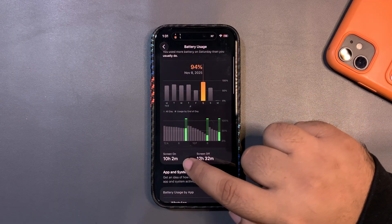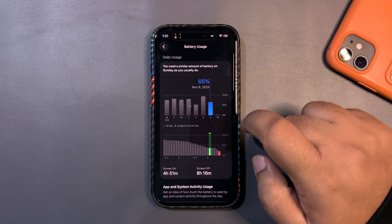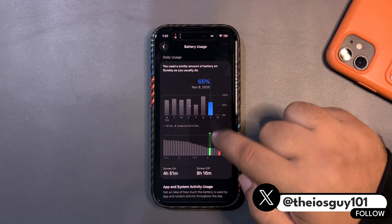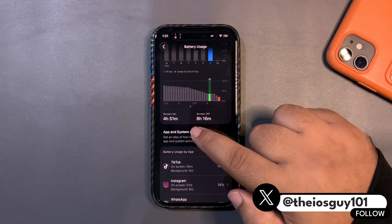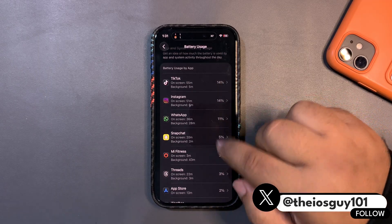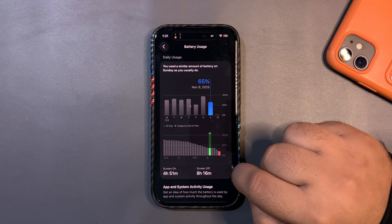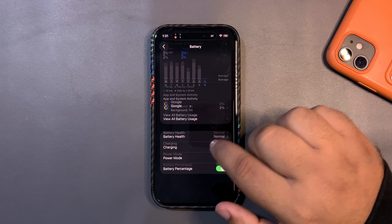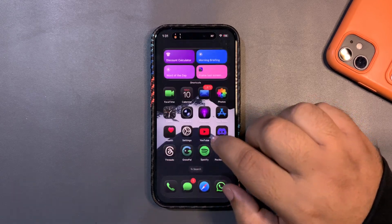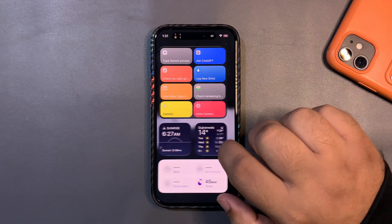Yesterday I used around 65% and got almost five hours of screen-on time using different applications. Overall this is good screen-on time, good battery performance — everything seems really good. The performance is also nice; I'm enjoying it, which is a really positive sign.